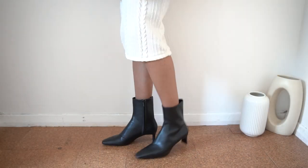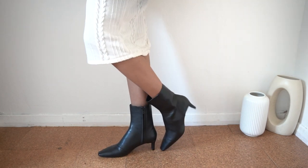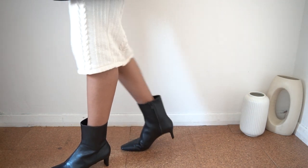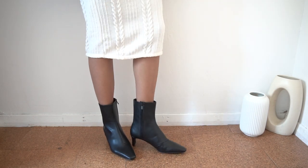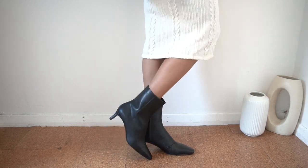These leather boots are from H&M. The heel is squared off which to me is very unique. I find ankle boots work well for me as I have really petite legs and I'm not keen on wearing tights, but you can always swap the boots for heels if you prefer.